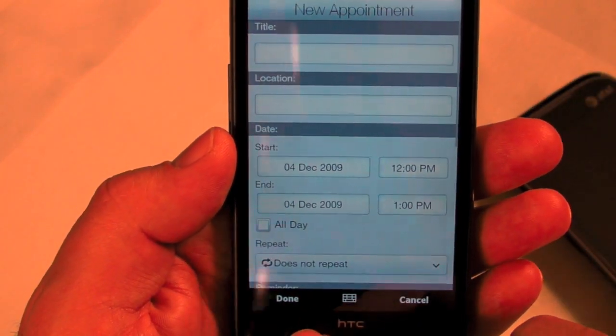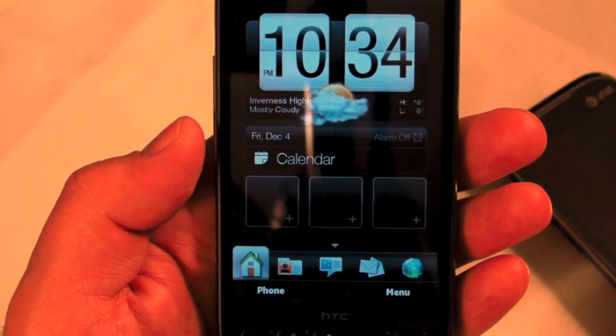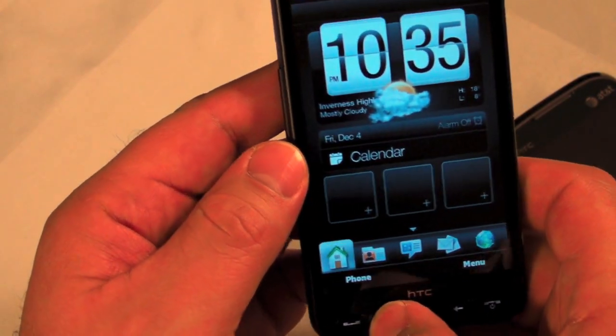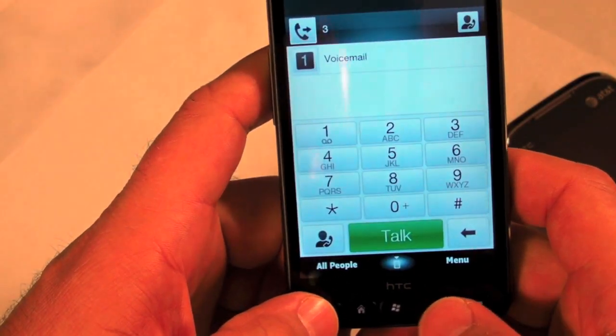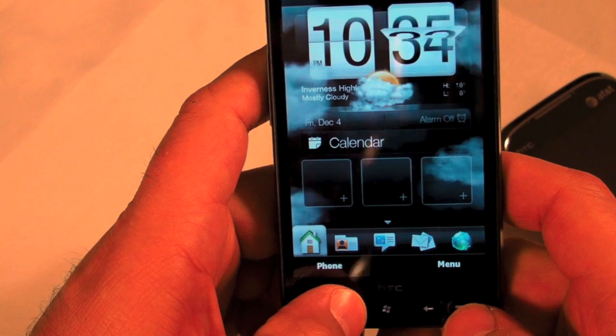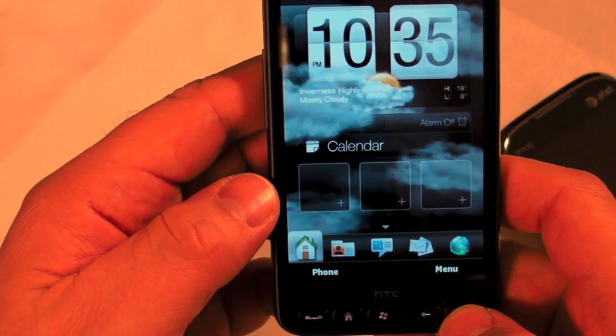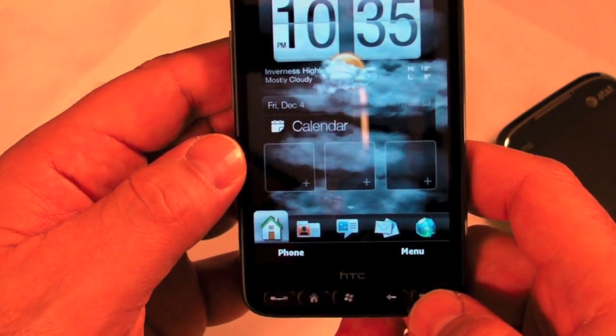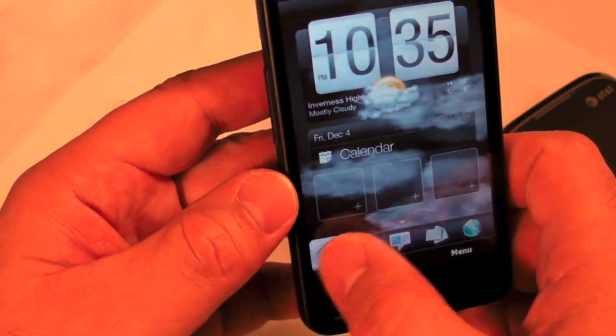The HD2 is a European device but it's coming to the US sometime in 2010. HTC has confirmed it but we don't know which carrier. The guess is T-Mobile. So the T-Mobile getting the iPhone rumors — this would be their answer, and arguably better than the iPhone, with the same strengths: the large screen and capacitive touch.